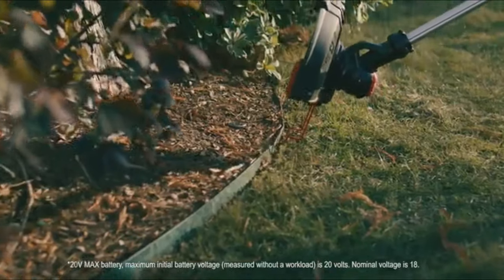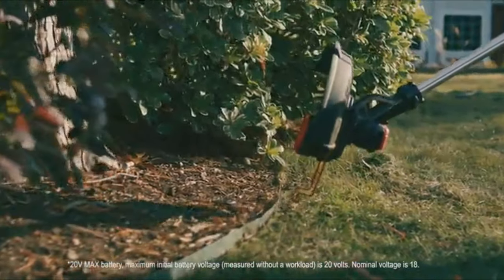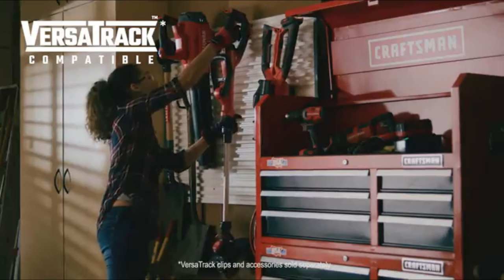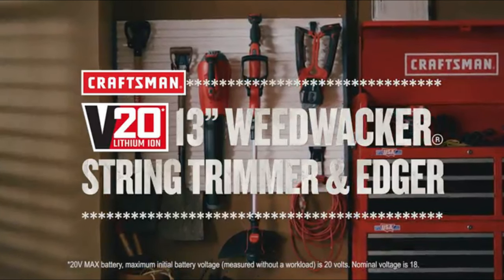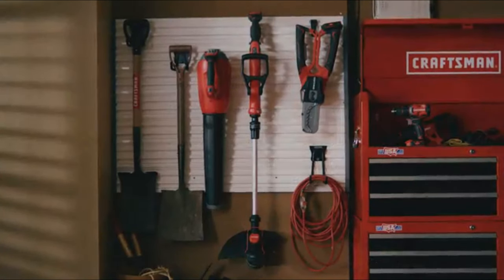For a precise cut, simply flip it to edging mode. And when you're all done, just remove the battery and hang it up for easy storage. Cut out the guesswork with the Craftsman V20 13-inch Weed Whacker String Trimmer and Edger.